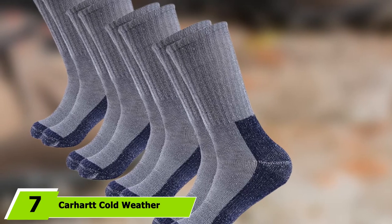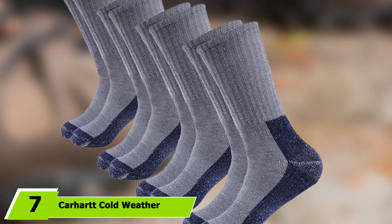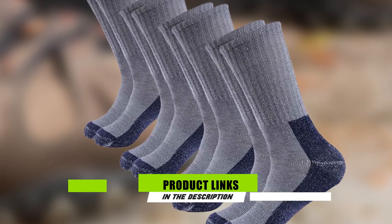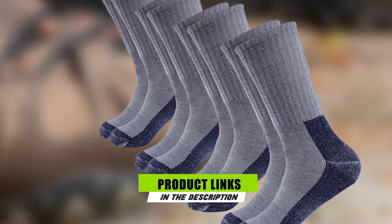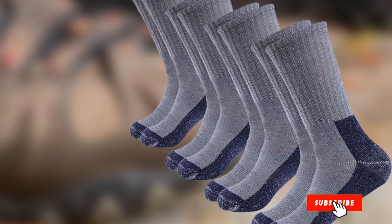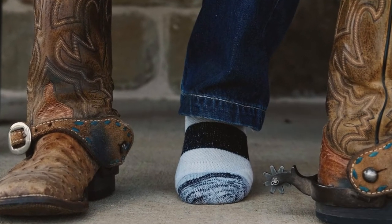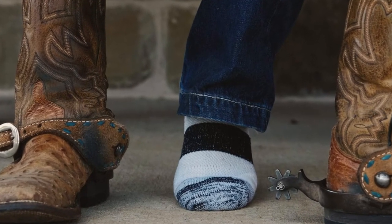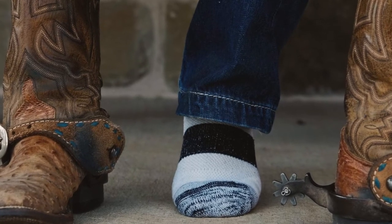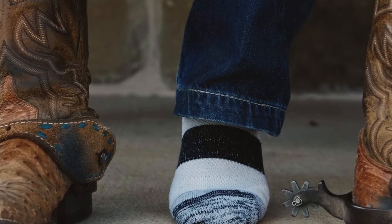Moving on to number 7 with Carhartt Cold Weather Boot Socks. A blend of merino wool, nylon, acrylic, and spandex come together to make a top-selling sock with a near-perfect Amazon rating. This extra-thick pair is designed to keep feet warm through the coldest of winters, while also naturally wicking away moisture and sweat. And because they're made to last, you can forget about getting holes in your socks, especially near the toes.